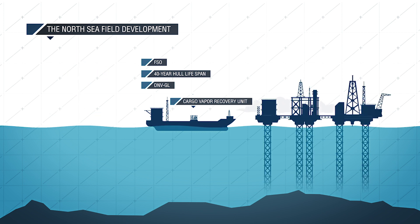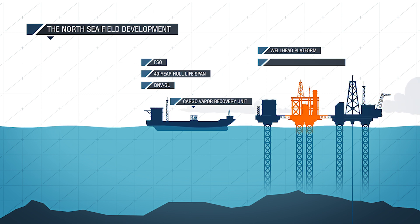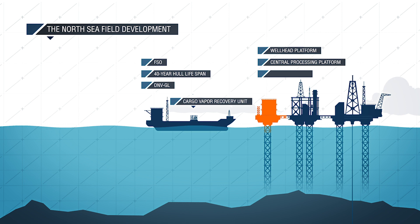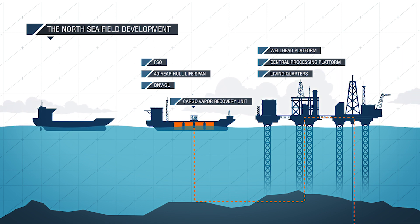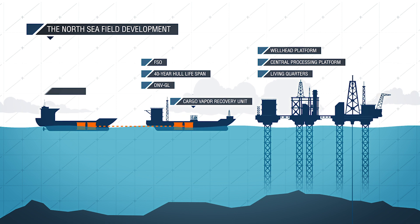In addition to the FSO, the field will feature a complex of bridge-linked platforms, comprising a 12-slot wellhead platform, a central processing facility and living quarters. Gas is processed on one of the platforms before it's exported to the mainland via pipeline. The recovered condensate is loaded to the FSO, where the cargo vapor recovery unit recovers the vent gas during loading and offloading operations. The recovered vent gas is intended as a supplemental fuel to be used for tank heating and power generation. The FSO will be regularly offloaded to shuttle tankers for delivery to downstream operations.